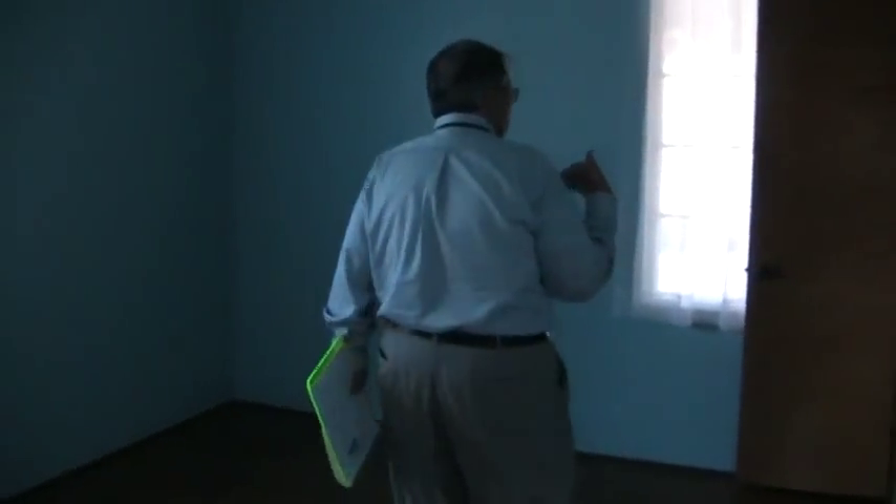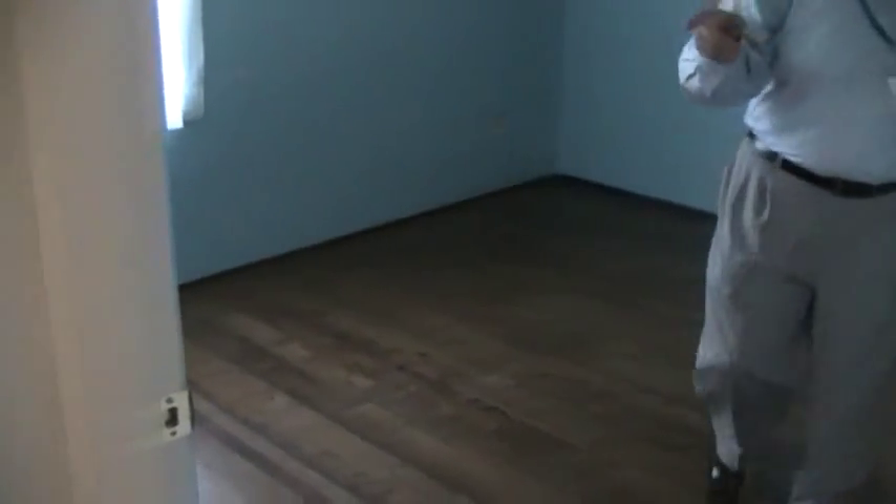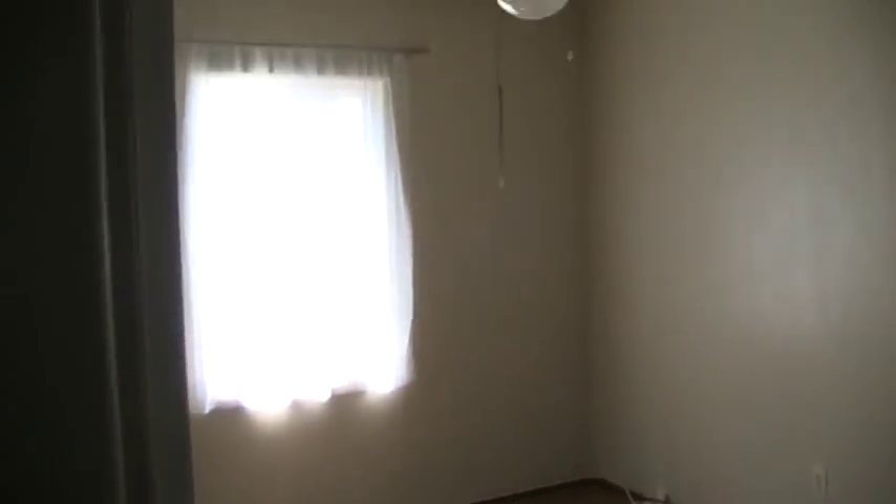Lástima que no hay luz para poder mostrarles bien los baños. Este es un baño completo que tiene mosaico nuevo, se ve que está en buenas condiciones. No muy grande el baño, pero está bien. Y ese es el baño que da servicio a esa recámara, y tiene entrada por el pasillo.